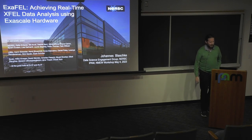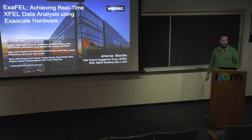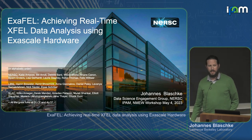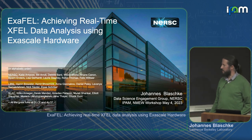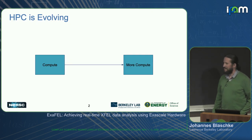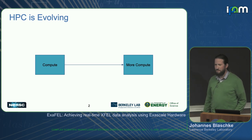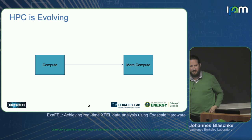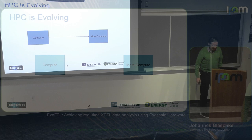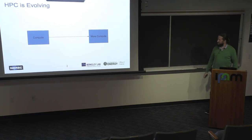I'll be talking about our efforts in deploying a real-time data analysis workflow called ExaFEL on ECP — ExaScale Computing Project hardware. At the beginning of this conference we already heard about the fact that HPC is evolving, and a lot of people kind of think of it like this: you've got some compute, and then you've got more compute — but that's not really true.